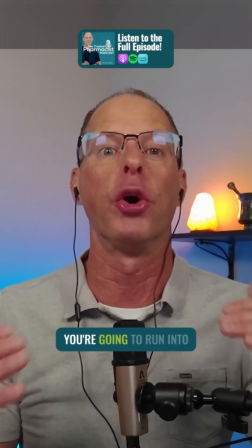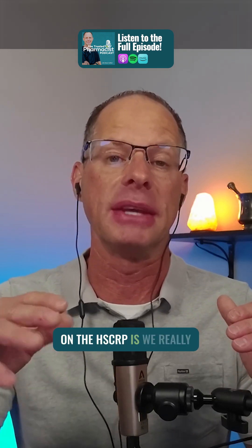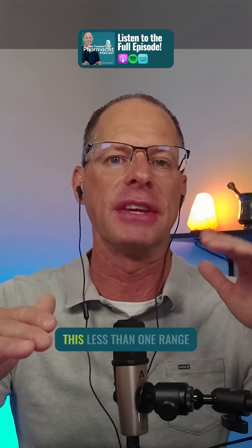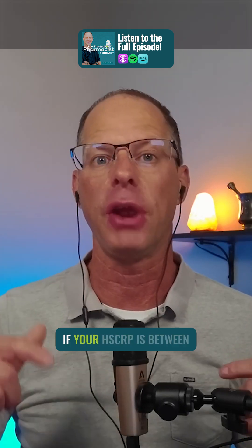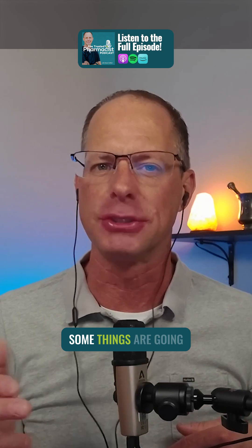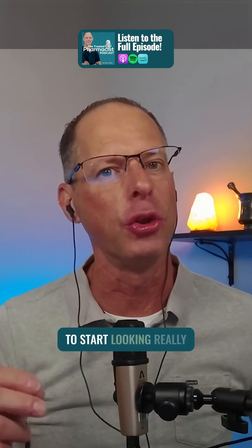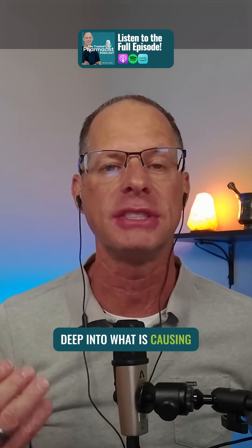High inflammation, you're going to run into disease problems down the road. So what I suggest on the HSCRP is we really want to keep this in the less than one range. If your HSCRP is between one to three, that indicates some things are going on. If your HSCRP is three or higher, we really need to start looking really deep into what is causing inflammation.